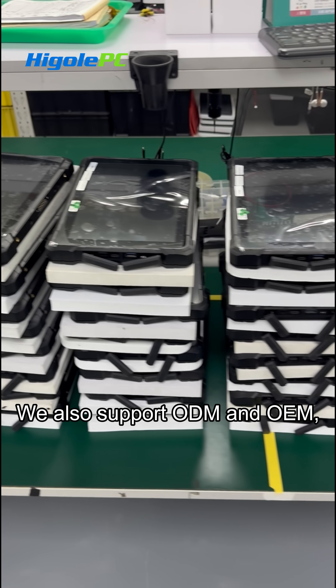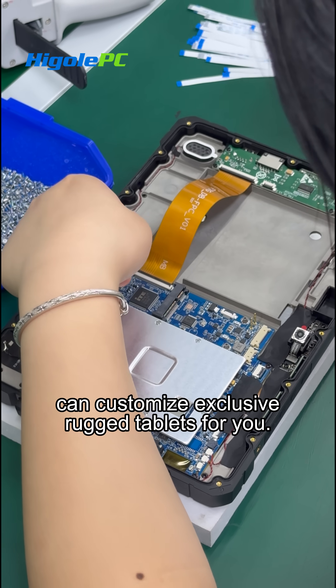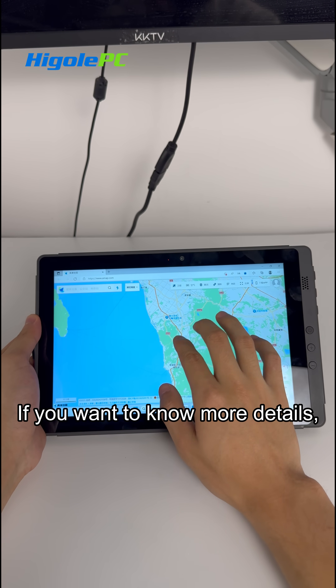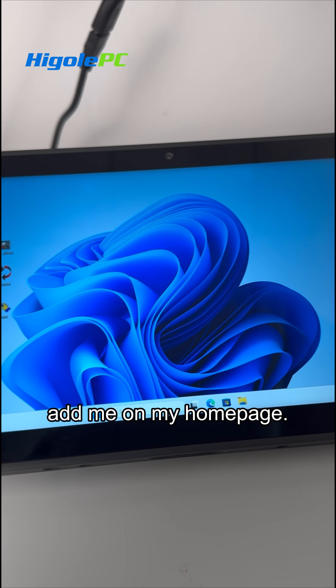We also support ODM and OEM and can customize exclusive Rugged tablets for you. So are you interested in our products? If you want to know more details, feel free to send me a message or add me on my homepage.